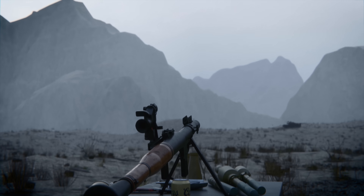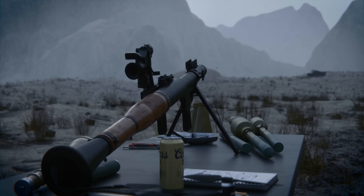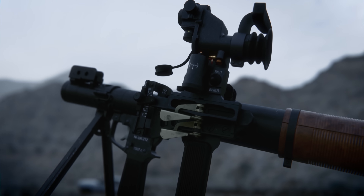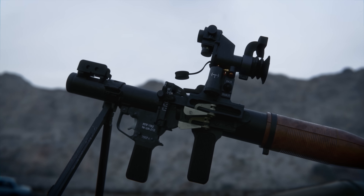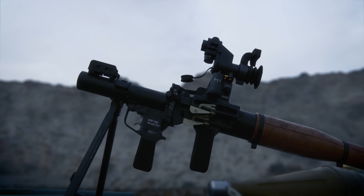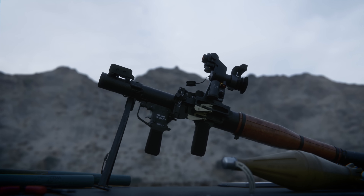From the jungles of Vietnam to the deserts of the Middle East, the RPG-7 remains a global symbol of asymmetric warfare, bridging the gap between low-tech and high-impact. Its legacy will undoubtedly continue to shape strategies and outcomes of future conflicts, reminding us that sometimes the simplest solutions can have the most profound impacts.